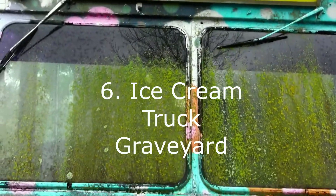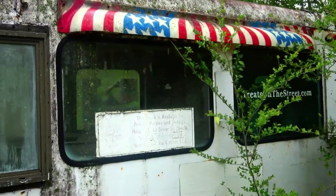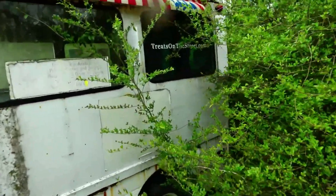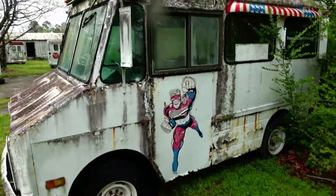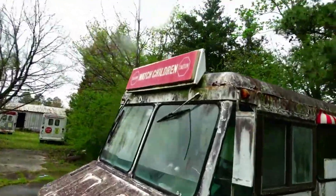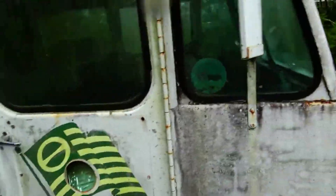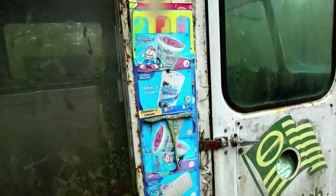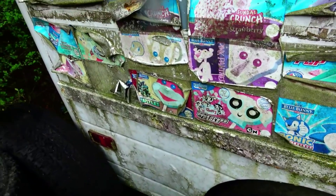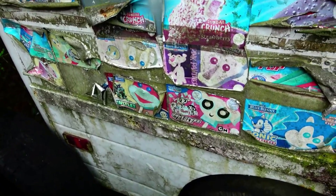Number six is what I refer to as the Ice Cream Truck Graveyard. This is on the east coast of North Carolina — I just happened to find it. It's an old abandoned salvage yard full of nothing but ice cream trucks from the 1970s. I want to go back because a storm was coming and I had to do this real quick. I want to see if I can find it again and do a better job filming, if they're still there. Ice cream trucks are sort of sought after by collectors, especially old ones. I was really glad to find it and had fun with the little time I had to film what I could.